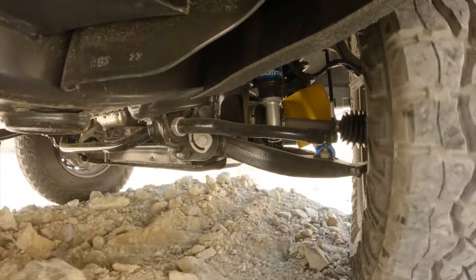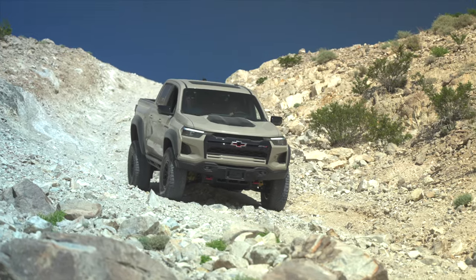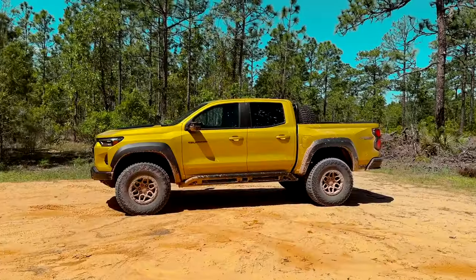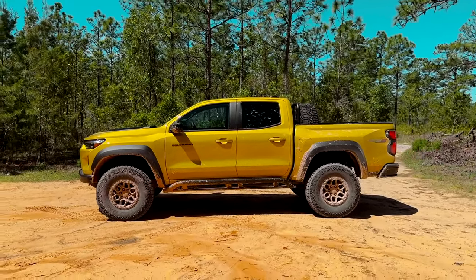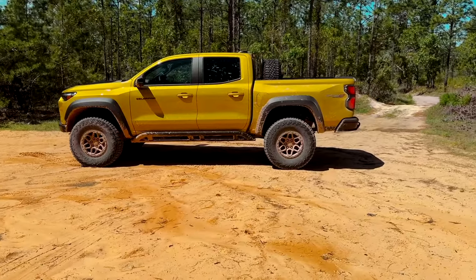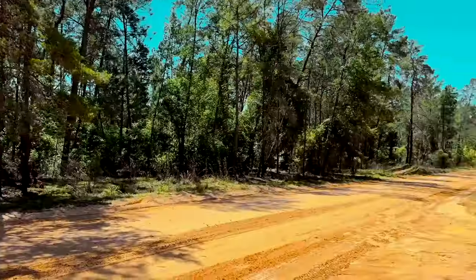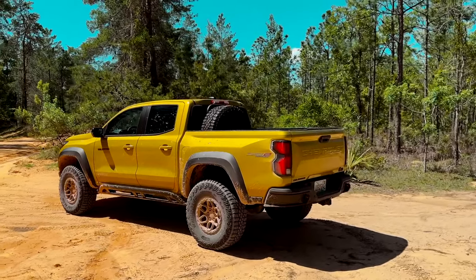If you're someone who reads the horsepower and torque numbers and thinks they're a little low, you're kind of missing the point. Yes, the Ranger Raptor has more horsepower, but this has bigger tires and a very different suspension setup. This thing is going to be an absolute monster in the mud and going up a mountain. Honestly, out here in the Ocala National Forest, it's proved to be an absolute beast — just like its name would imply.